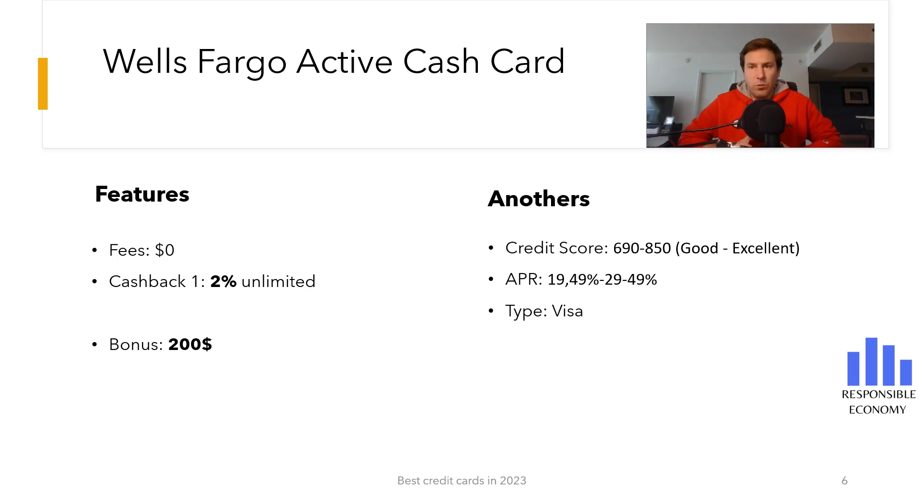You have unlimited 2% cash back. The interest rate that you must pay for deferring payments is between 19.49% and 29.49%. The first 15 months the interest rate is 0%. It is a Visa credit card and you need a good or excellent credit score.